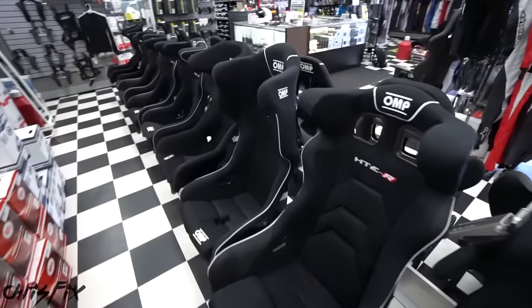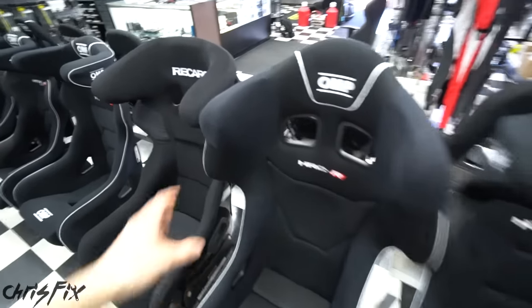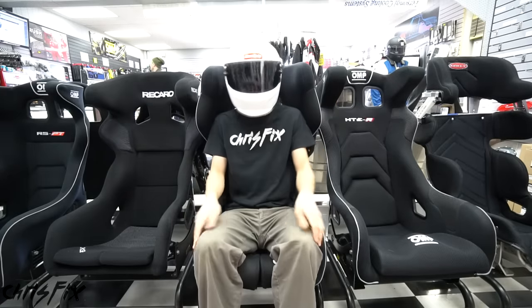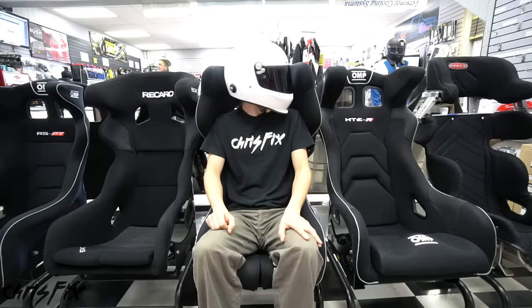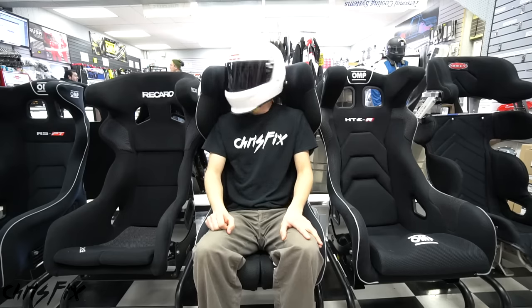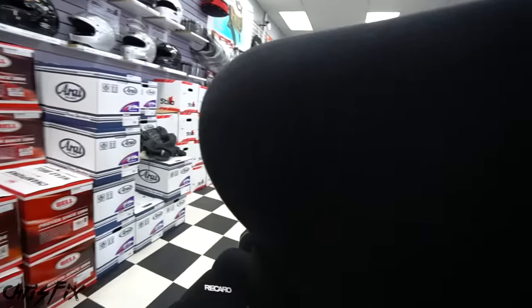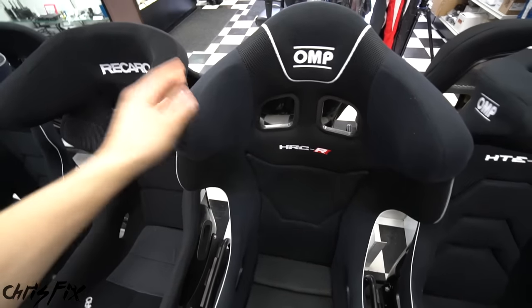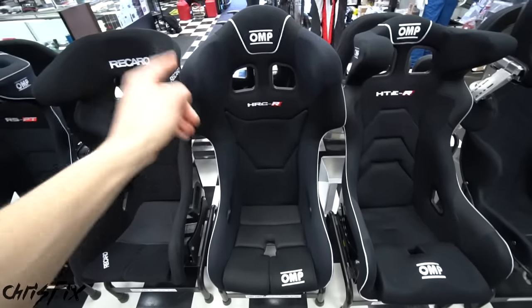I want to show you these halo seats first. All these seats in this back row are called halo seats — they have this protection up top where your head goes. The halo is right at head level and provides side-to-side protection, but if you look sideways, you have a serious blind spot. So a seat with a halo is a great choice for a dedicated track car, but since I'll be driving mine on the street to get to the track, it's not good for me.